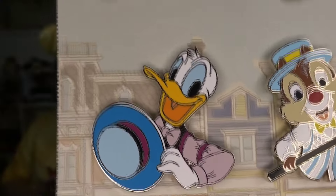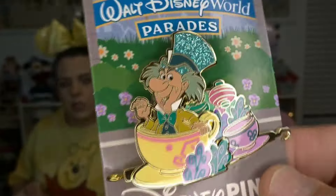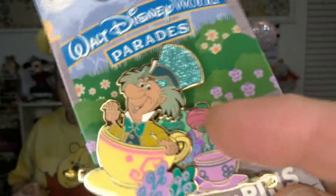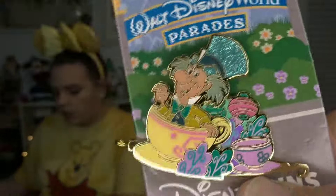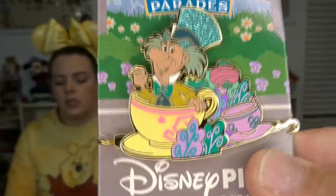And then for this week's pin releases, I did get myself the Mad Hatter Parade pin. So I will have a collection of attractions. That's a big pin — pin on pin too. We have the first in the series and this is the second.